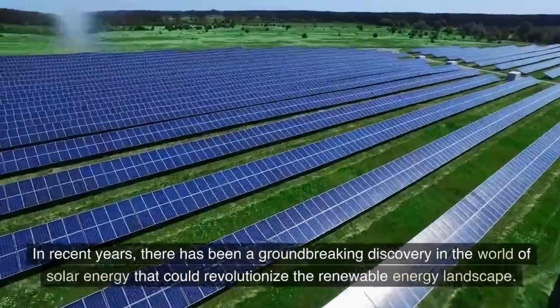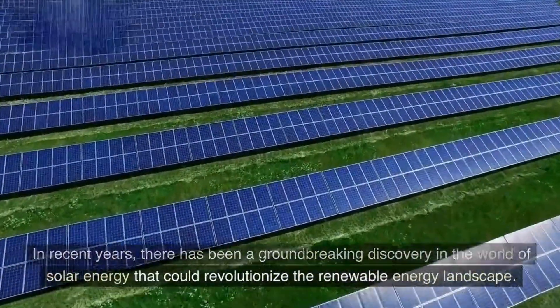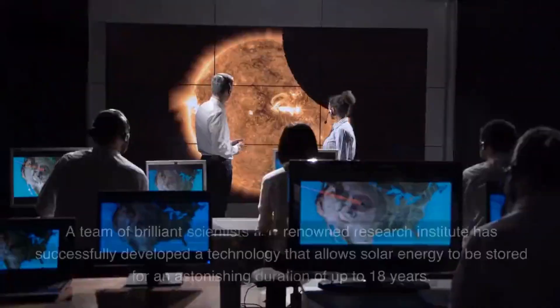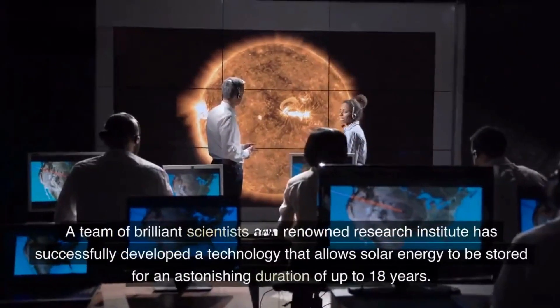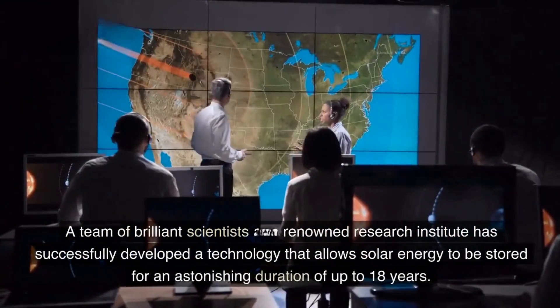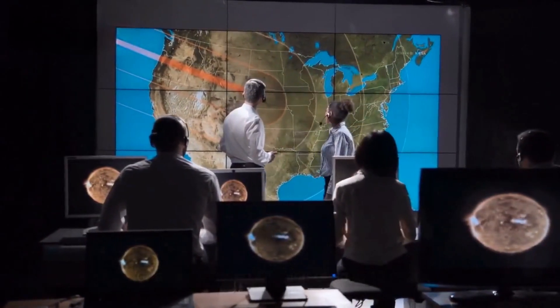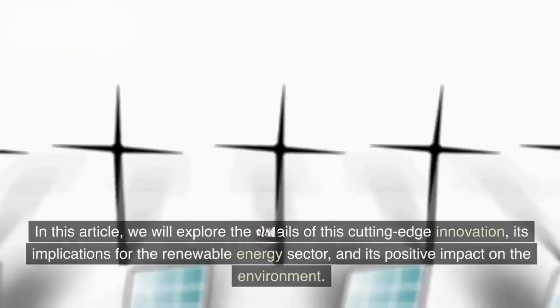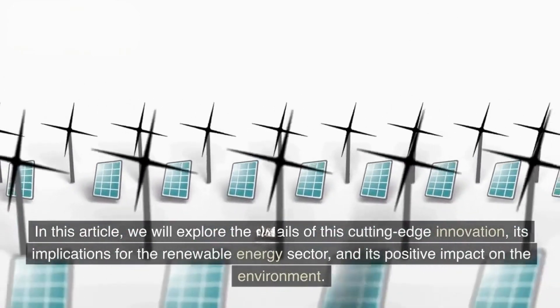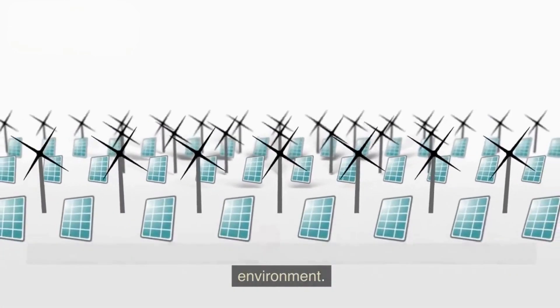In recent years, there has been a groundbreaking discovery in the world of solar energy that could revolutionize the renewable energy landscape. A team of brilliant scientists at a renowned research institute has successfully developed a technology that allows solar energy to be stored for an astonishing duration of up to 18 years. In this article, we will explore the details of this cutting-edge innovation, its implications for the renewable energy sector, and its positive impact on the environment.